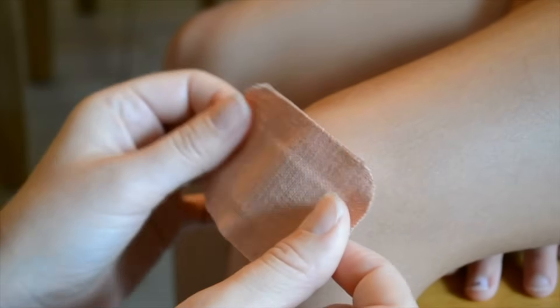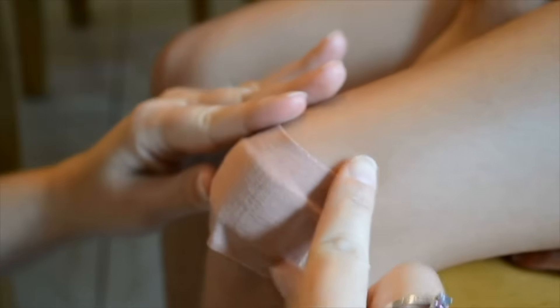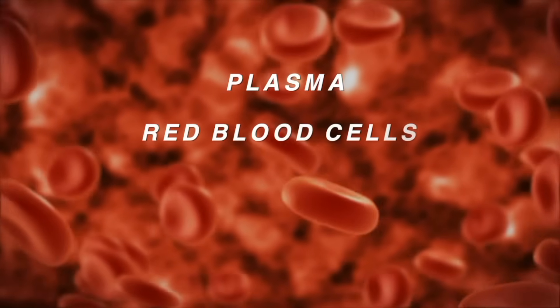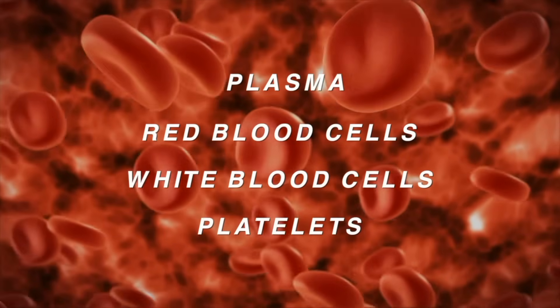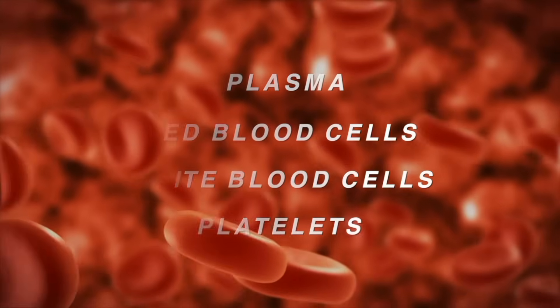If you've ever cut yourself or had a nosebleed, you've seen what blood looks like. But what exactly is blood? Blood is made up of four components: plasma, red blood cells, white blood cells, and platelets. Blood transports materials to and from all parts of the body, and most of the materials travel in plasma.